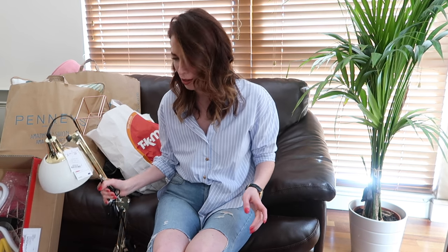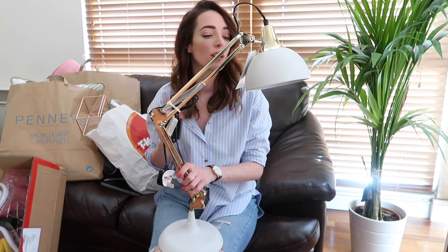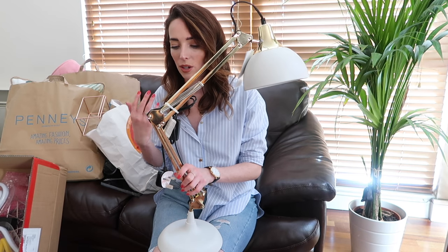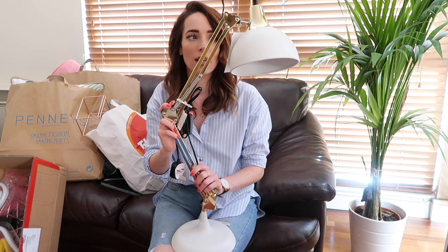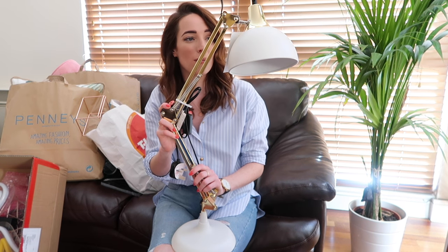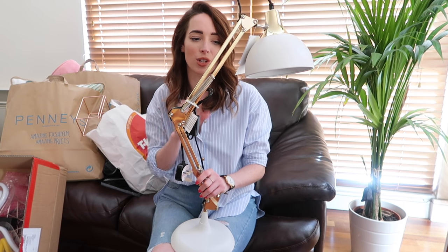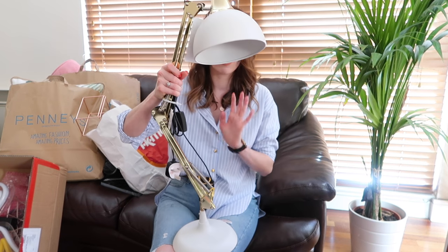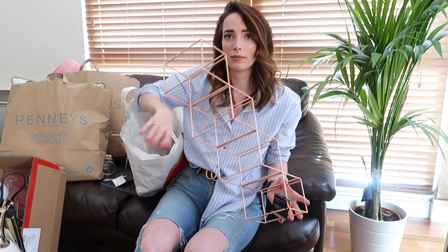Now I'm going to show you what I got from TK Maxx. The first thing is this incredible lamp — it has a beautiful gold detail with a black cable and it's only thirty-four ninety-nine, about thirty-five euro. I thought it was really reasonable. I think this one is probably going to go in the sitting room, though it would be lovely in the bedroom or my office too. I'll figure out where everything is going and do an updated vlog to show how it's being styled.